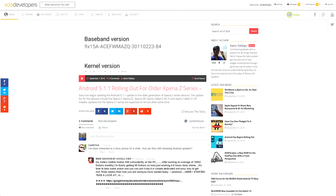Sticking in that Xperia vein, Android 5.1.1 has started rolling out to a bunch of the older Xperia Z devices, including the Z, ZL, Tablet Z, and so on, so make sure to be on the lookout for updates on that. And if you have something from the Z1 series, that should be coming out soon.